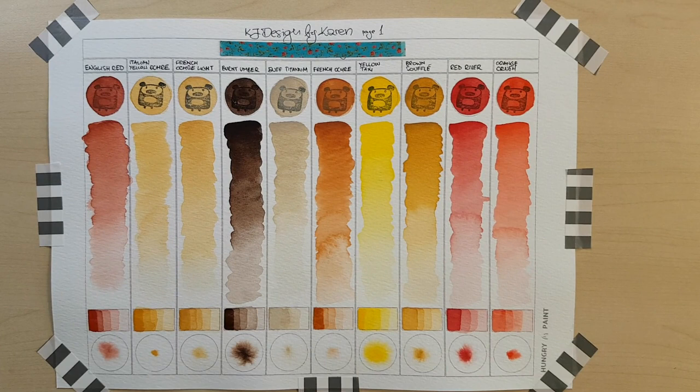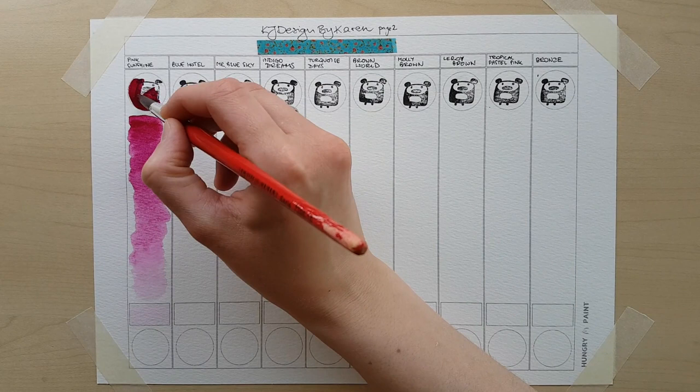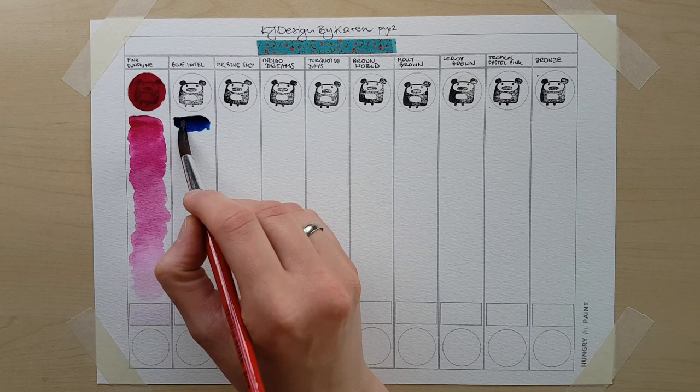Pink Sunshine is a magenta that will probably create lovely mixes with Yellow Taxi and Turquoise Days. I'm definitely going to try that in next week's video, which is going to be a color mixing video. Maybe a little demo, probably some color comparison — it's definitely going to be interesting.